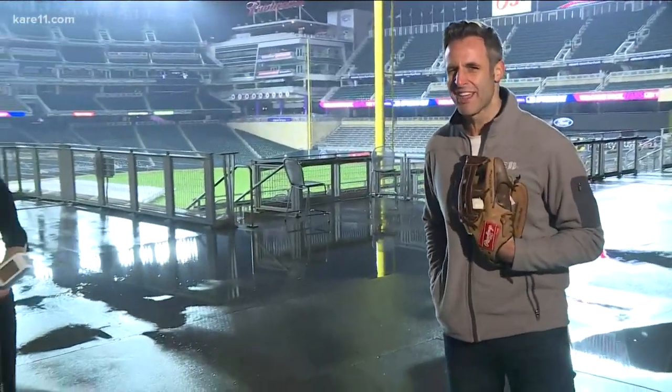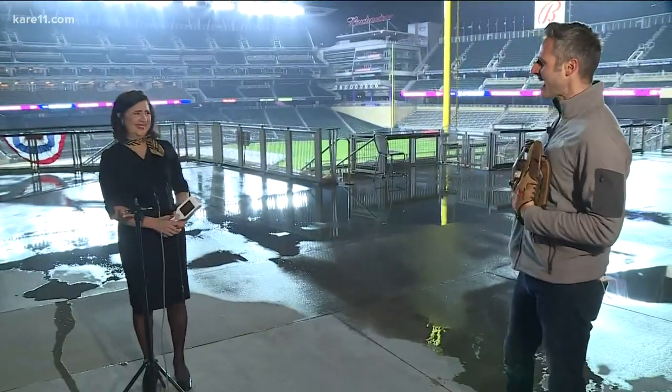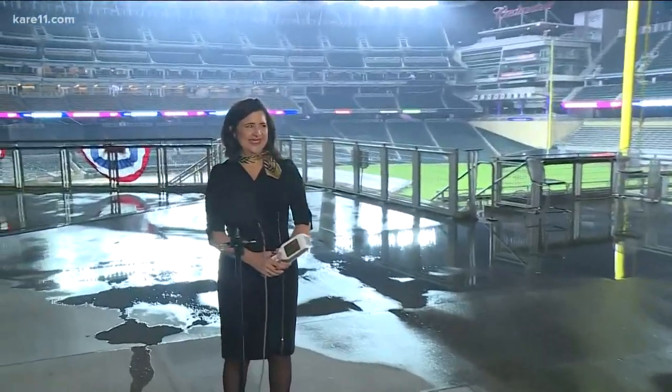Science was key to getting fans back in the building. It was fun coming in here today — first time in Target Field, about 500 days for me. Still dodging a few raindrops, but hopefully they'll clear up by 3:10 when first pitch is here. We're joined right now by 3M's Sylvia Perez. A lot of science went into getting fans back into the building — tell us how the 3M and Twins partnership came about.